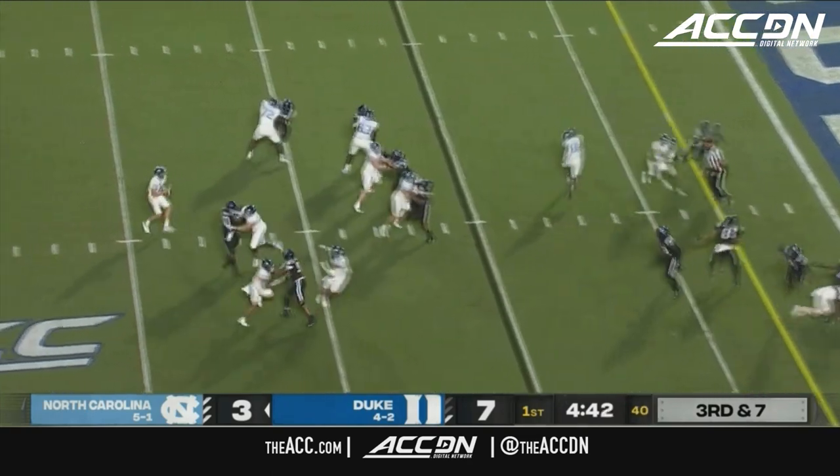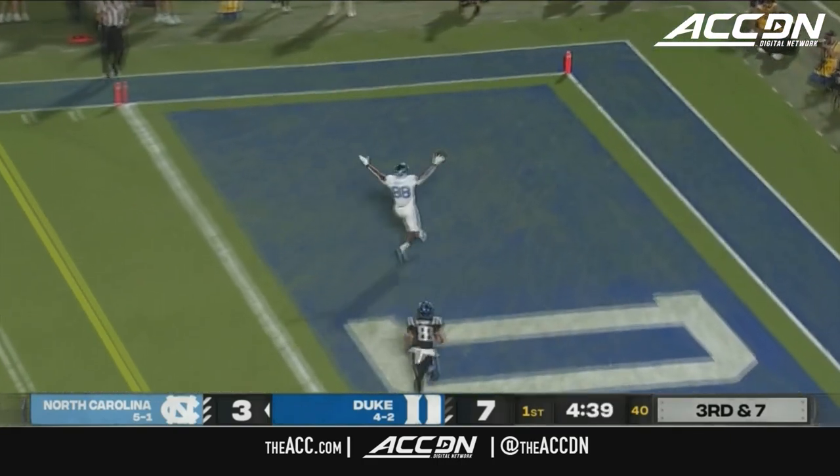Nesbitt in motion, here's May — throwback, Morales — touchdown Carolina.